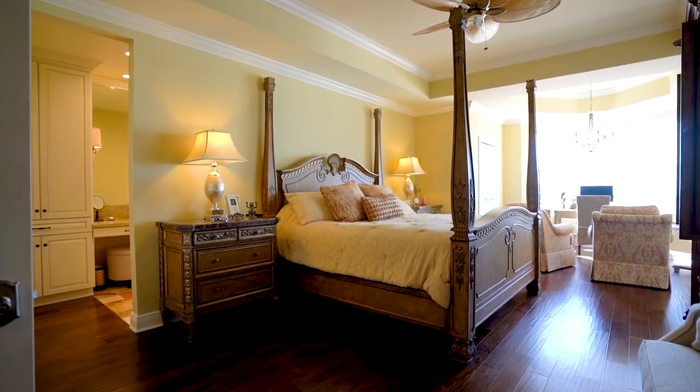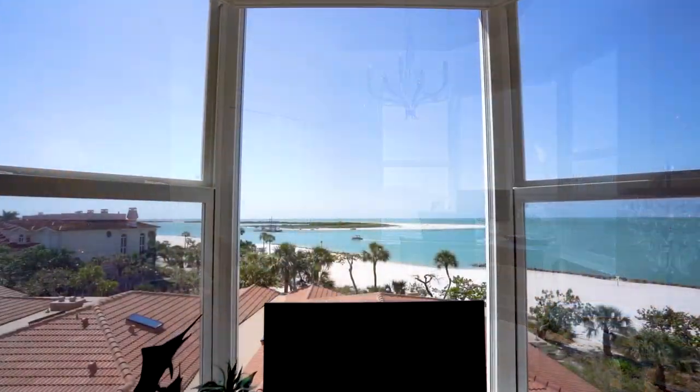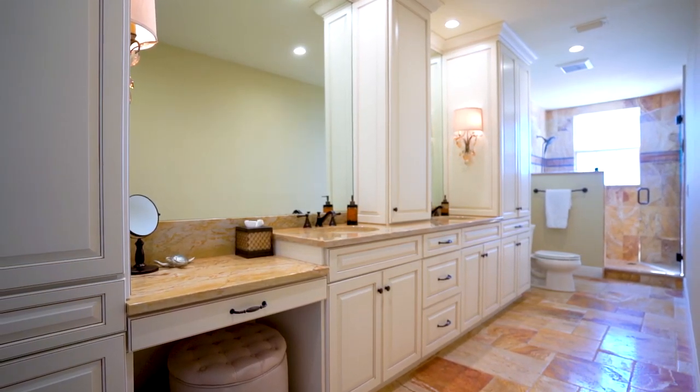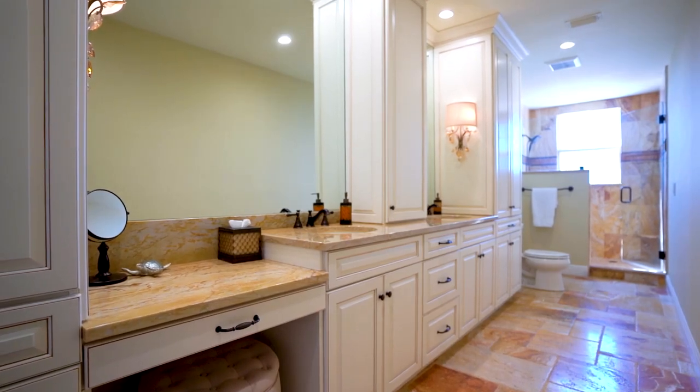Let's check out the elegant master suite — his and her closets, hardwood flooring leading up to the bay windows with amazing golf and beach views. The master bathroom features a makeup vanity, double sinks, marble counters, marble flooring, and a marble walk-in shower with a view.